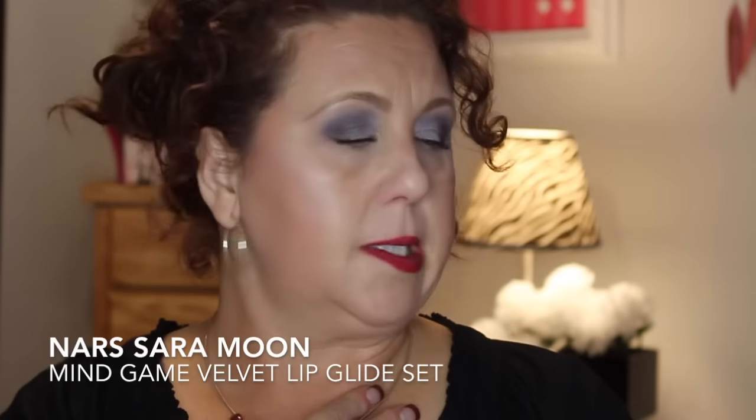Another makeup item I got was from NARS — this is the Sarah Moon Mind Game Velvet Lip Glide set. I have one on right now and I don't like them at all. I don't like the formula — I'm more of a liquid lipstick person and this is more of a gloss. I don't really like gloss. I probably will send that back, and I hate that because I used one so it won't be resellable.